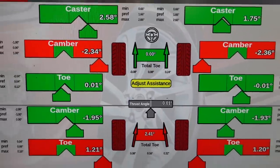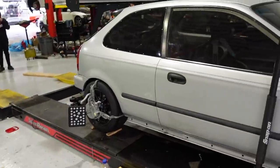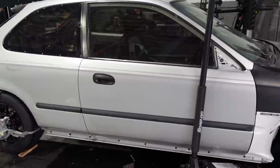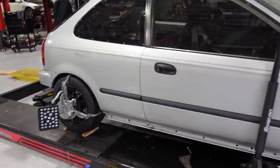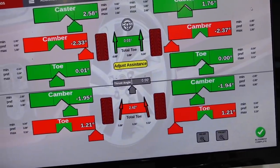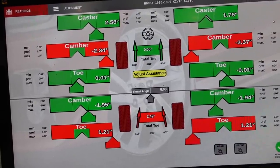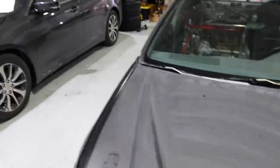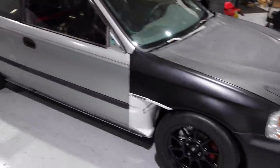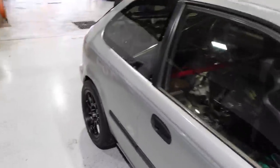Ladies and gentlemen, those are our final numbers. We'll go out on a track somewhere and see what else it needs. We'll do some adjustments — most of the stuff is adjustable, we can add or take away camber or toe. We're close to Hone's recommendations. The reason I'm down right now is because it's cold as a mother — it's freezing. I have to drive home in a sealed car with no heat. Wish me luck.